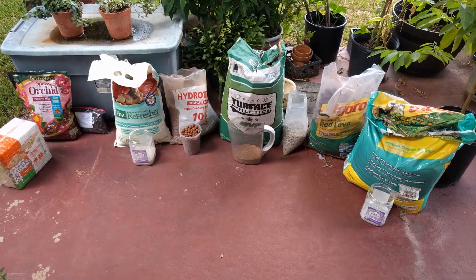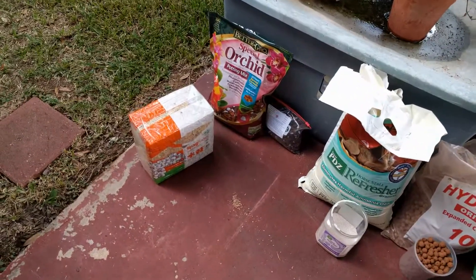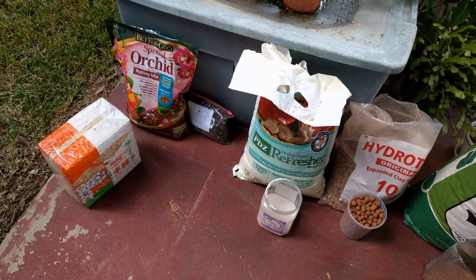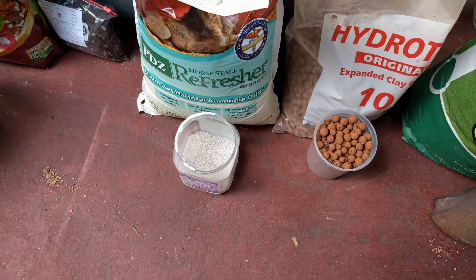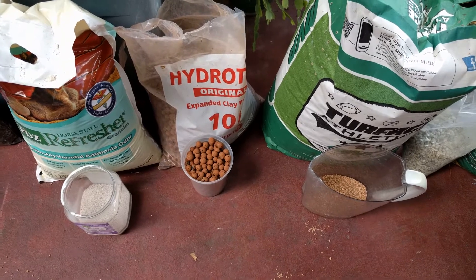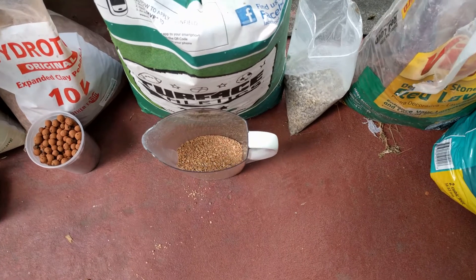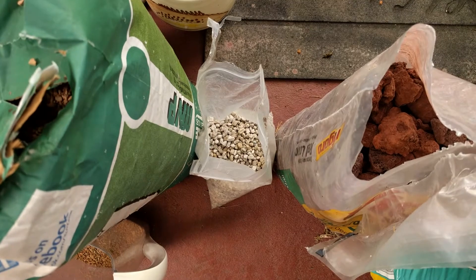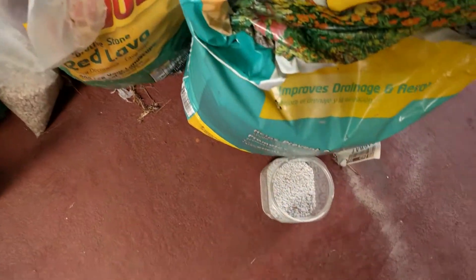Hi everyone. Here are the growing media I have on hand. Here is New Zealand sphagnum moss, orchid bark, small particle size orchid bark from my local orchid nursery. We have zeolite in the form of clinoptilolite. We've got hydroton expanded clay pebbles. We've got Turface MVP, which is calcined montmorillonite. We've got pumice from Oregon. We've got large particle size lava rock. And we have perlite.